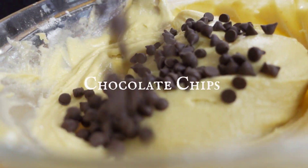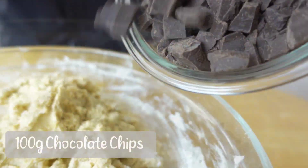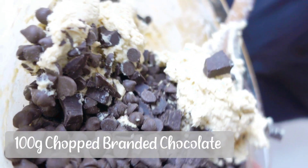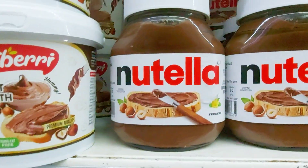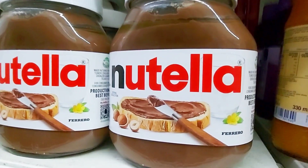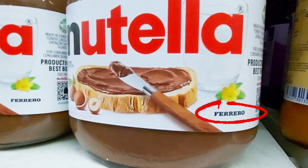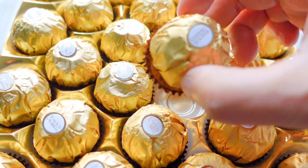The fifth biggest lie is using ordinary chocolate — you cannot use ordinary chocolate. You need the best and most expensive branded chocolate you can find. The best option is getting your hands on some Nutella chocolate chips.